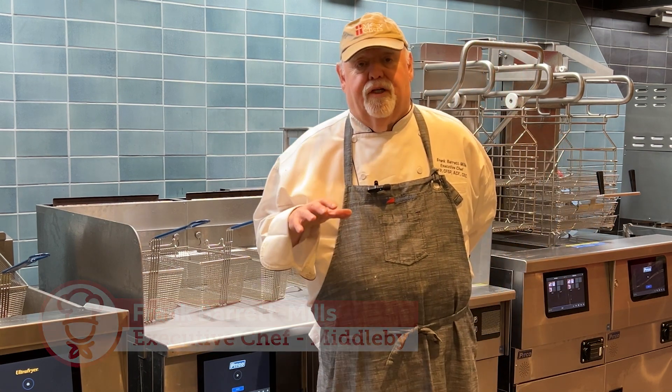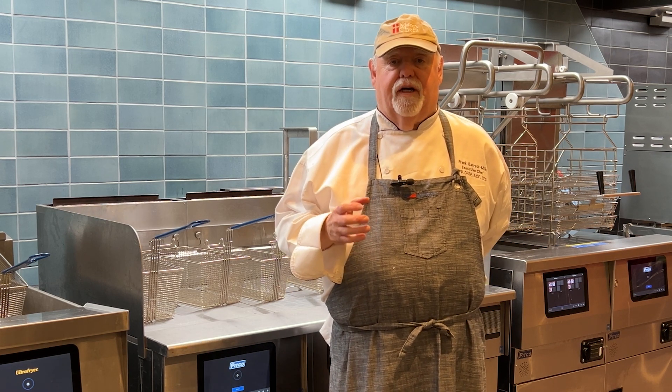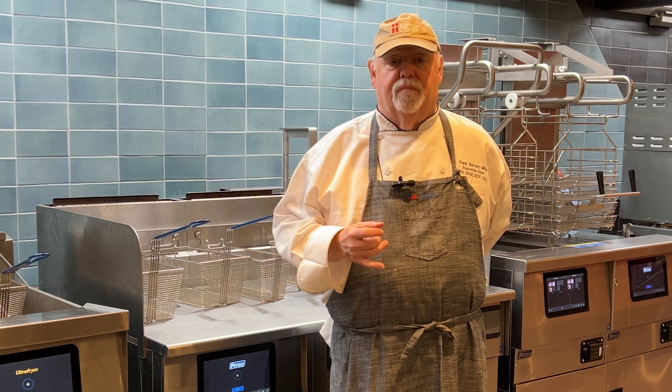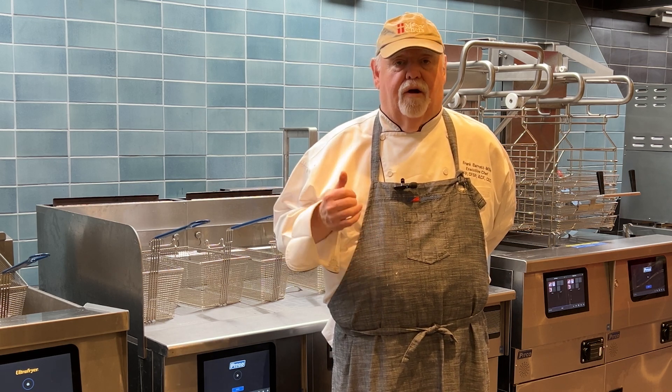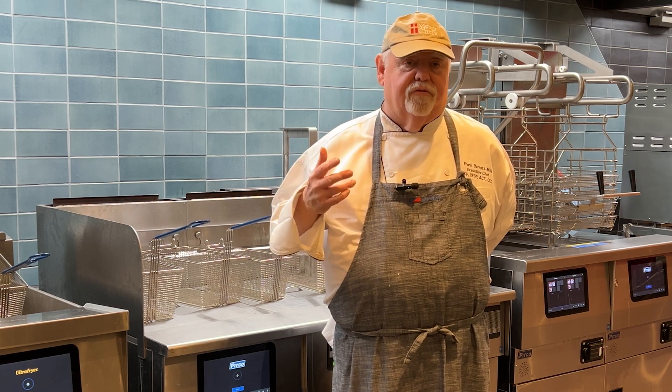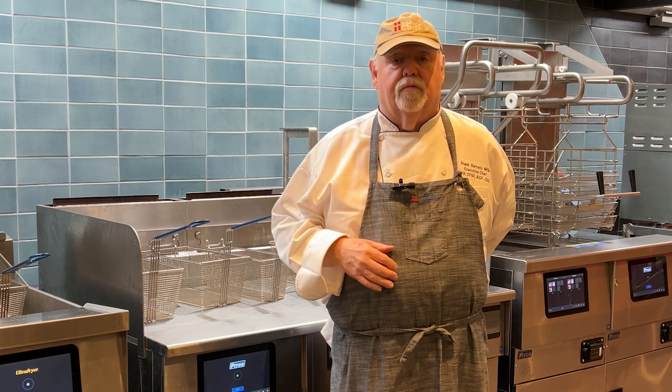A deep fryer is a simple process. You immerse food in hot oil, finish it, and it stays nice and crisp on the outside while on the inside it gets beautifully moist and flavorful. It can cook anything from chicken, to vegetables, to tempuras. There are so many things you can do in a regular deep fryer.